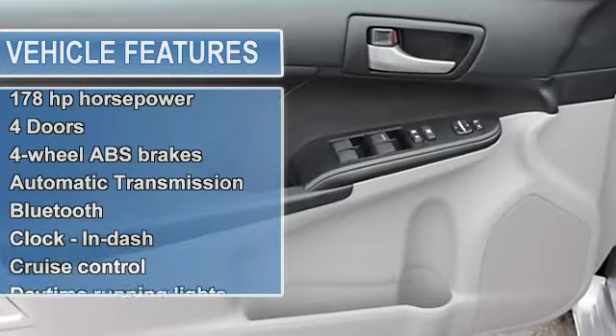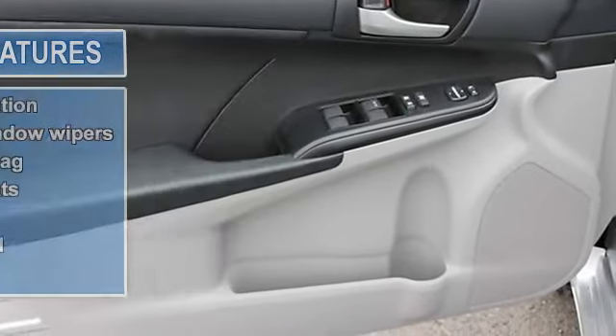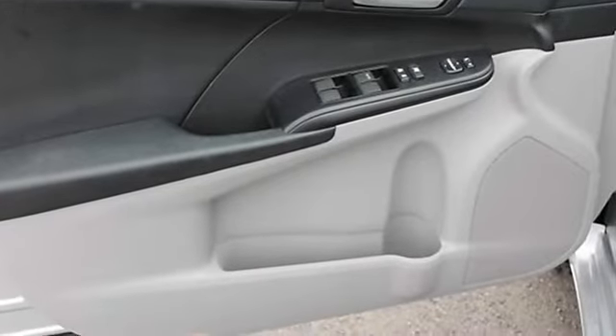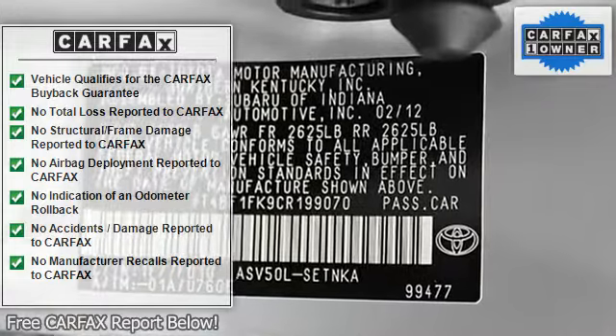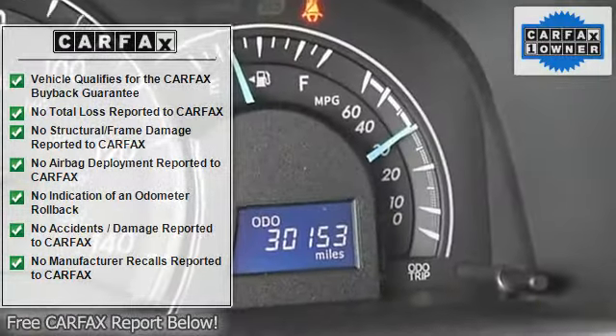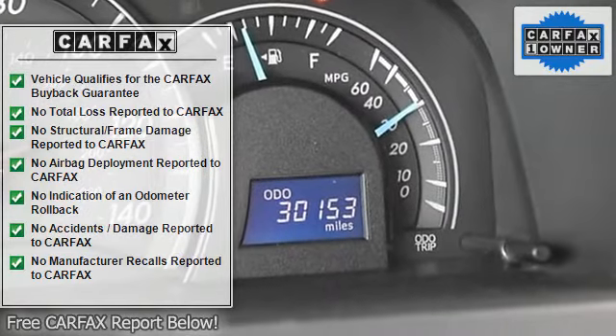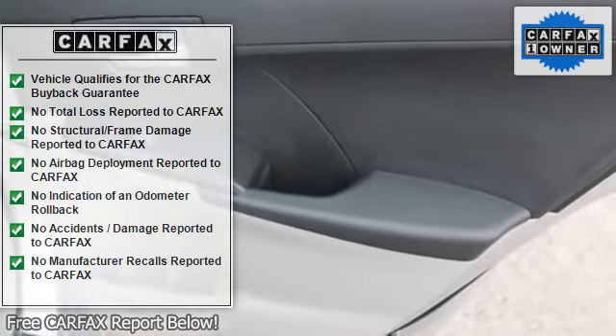4-doors, 4-wheel anti-lock brake system, automatic transmission, Bluetooth, center console full-width covered storage, clock in dash, cruise control, daytime running lights, external temperature display, front-wheel drive, fuel economy EPA highway MPG 35 and EPA city MPG 25.